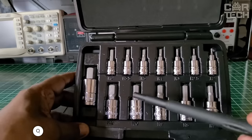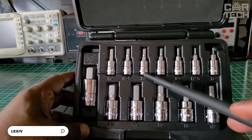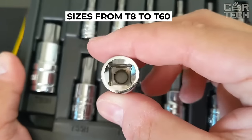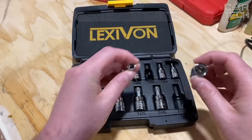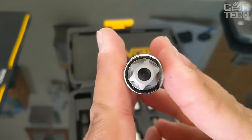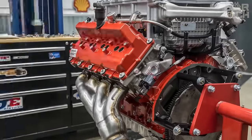The premium headset from Lexivon is made of high-strength steel S2 and includes 13 bits in sizes from T8 to T60 for working with Torx fasteners. The special shape of the tips follows perfectly the shape of the screws, which allows you to tightly enter the fastener at any angle. A convenient plastic storage case prevents you from losing your bits.